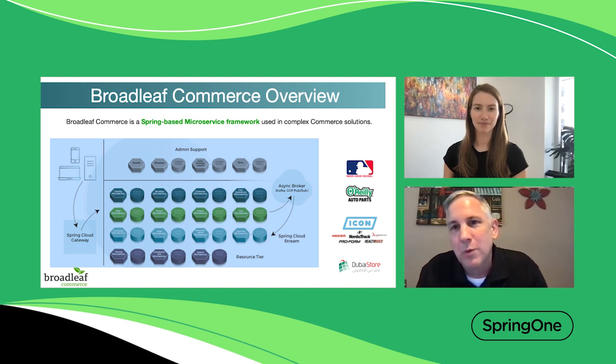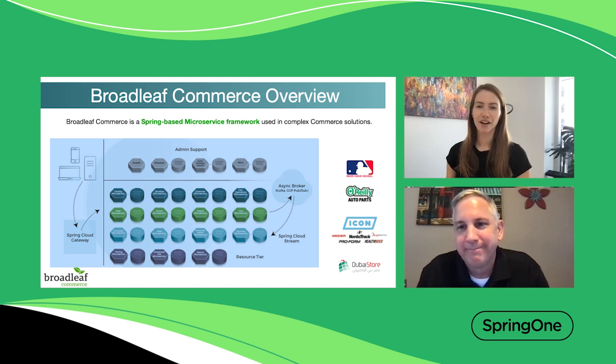In my role, I work with our clients and team to prioritize our product roadmap, and I'm excited to be talking to the Spring audience today. We're excited to have Broadleaf Commerce at Spring One this year. So to kick it off, why don't you tell the audience a little bit about Broadleaf Commerce?